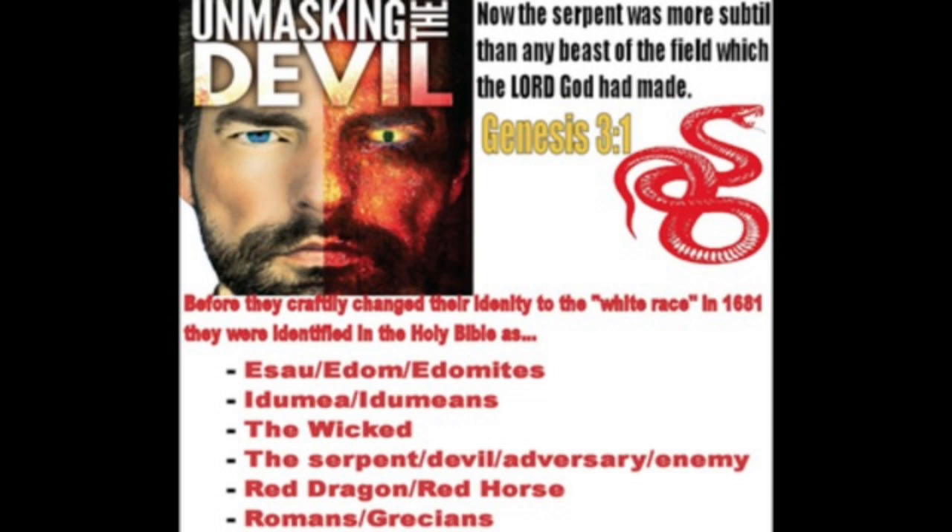It says that they should believe a lie and that they all might be damned to believe not the truth, but had pleasure in unrighteousness — which is disobeying the ways of the Heavenly Father, which is what Esau Edom promotes. We're at the point where he's coming up with these lying wonders to try to fix the ailments that you're getting from committing iniquity.